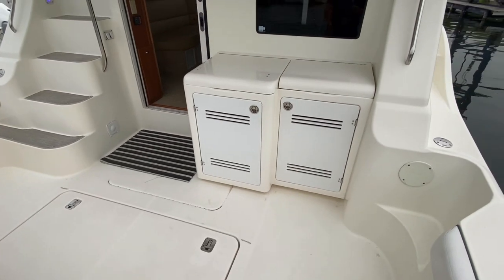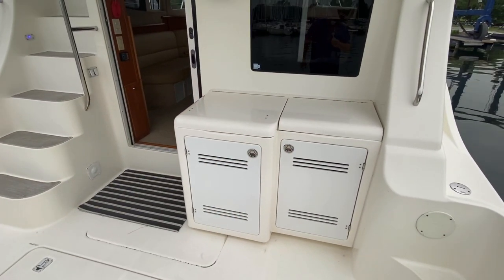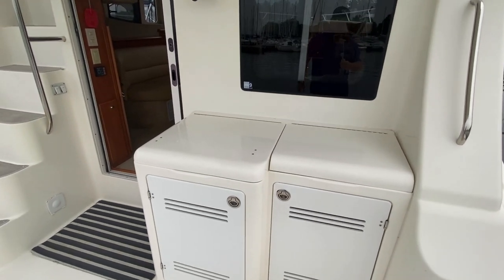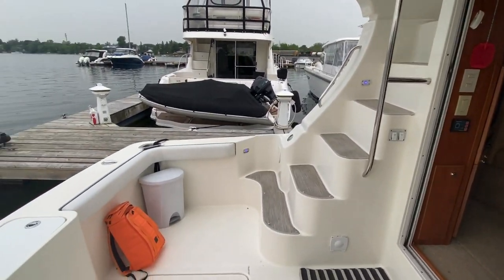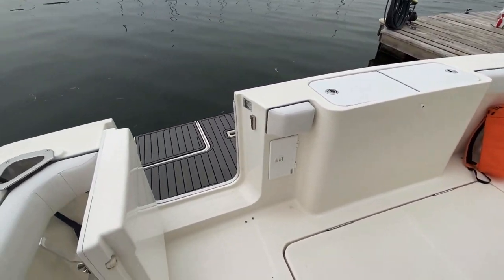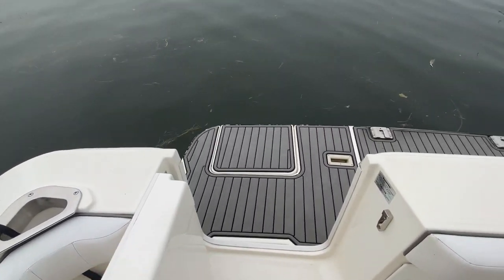Down below in the cockpit area we've got a refrigerator, storage, a sink, and a cutting board up there as well — so if you want to fillet on the fly while fishing, you can do so. Really nice space. There's a swim ladder as well.